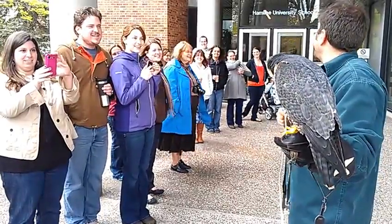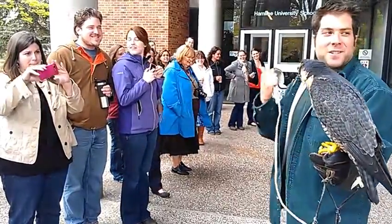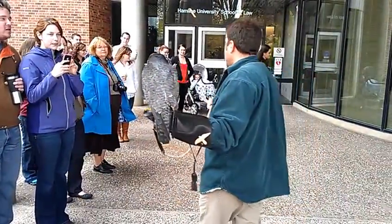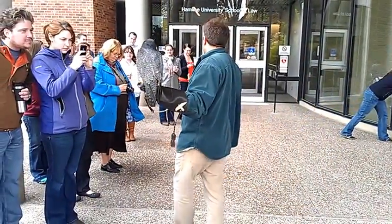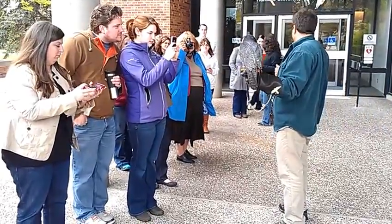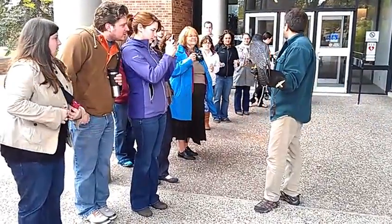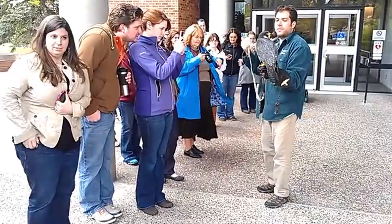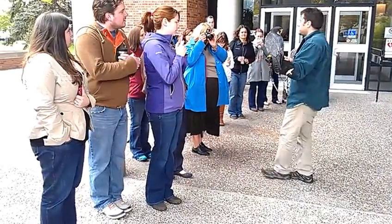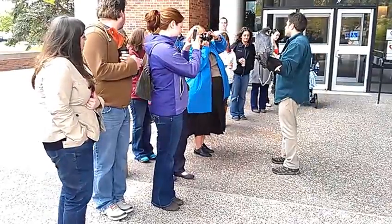We do have a southern falcon. So we have the kestrel, which is the smallest. We have the merlin, which is the next size up. We have the aplomado falcon and the prairie falcon, which are about a similar size. Then we have the gyrfalcon, which is the biggest falcon in North America. They live up in the Arctic and way far north. And then the sixth falcon, which is called the aplomado falcon, is in the southern U.S.